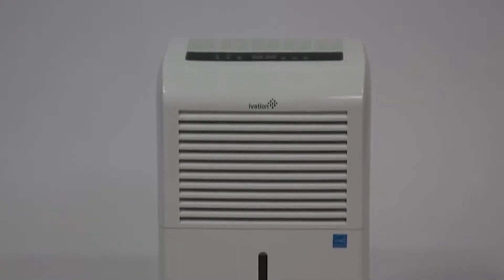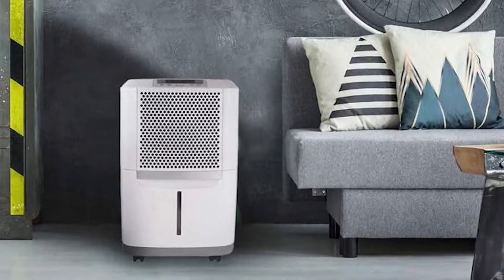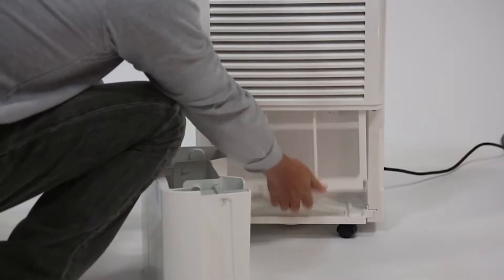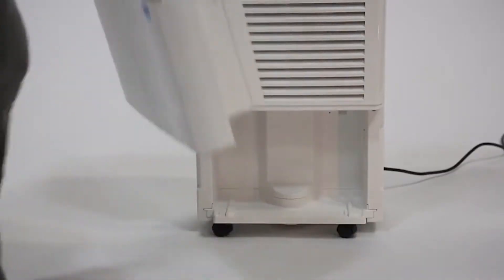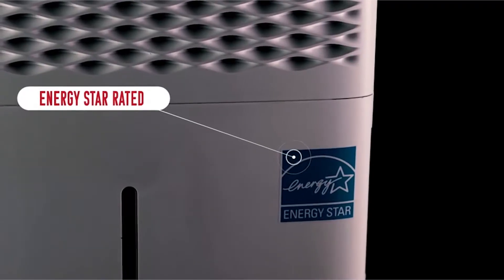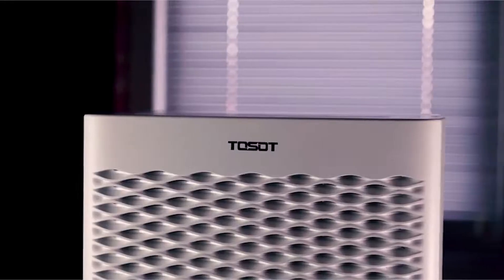Hello there. A lot of us view conservation as an abstract idea, but in the HVAC space, buying an energy-efficient dehumidifier could save you hundreds of dollars in utility bills. It lowers your carbon footprint and is good for your health as well. Devices that use minimal electricity have extended lifespans because there's less wear and tear, so you can go longer periods before replacement.